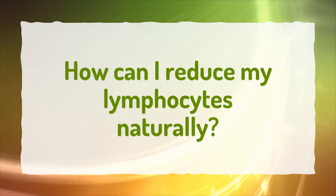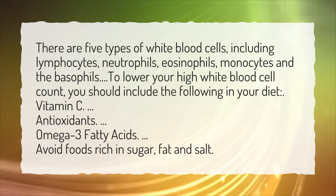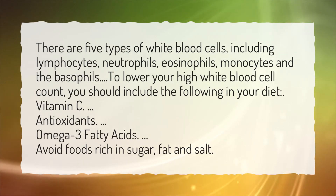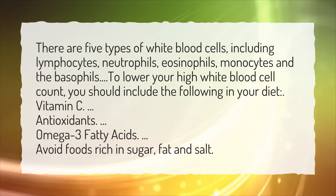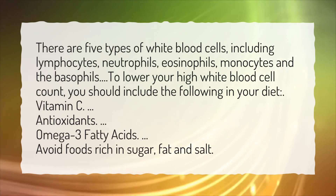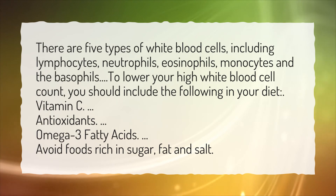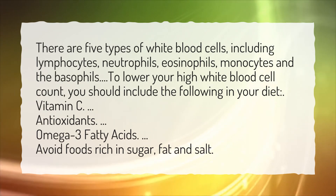How can I reduce my lymphocytes naturally? There are 5 types of white blood cells, including lymphocytes, neutrophils, eosinophils, monocytes, and basophils. To lower your high white blood cell count, you should include the following in your diet: Vitamin C antioxidants and omega-3 fatty acids. Avoid foods rich in sugar, fat, and salt.